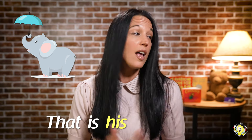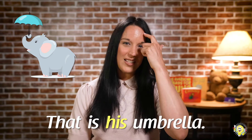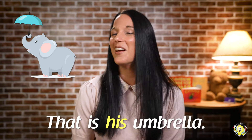Are you ready for your next one? Me too. Okay, here it comes. We're ready, Edward. Scholars, what is that? Great job, friends. That is his umbrella. Edward, it's not raining today. Silly elephants. Let's read that sentence one more time. Ready? That is his umbrella. Great job.